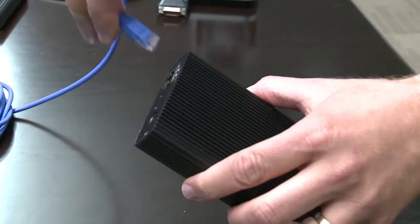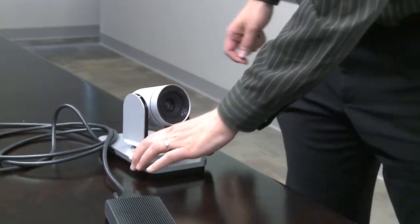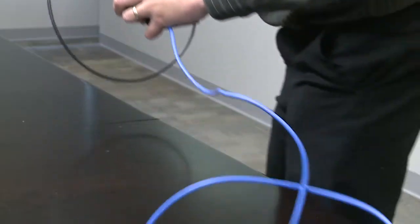For larger rooms that need longer cable lengths, the digital extender option lets you use Ethernet cables to place the camera as far as 100 meters from the video system.